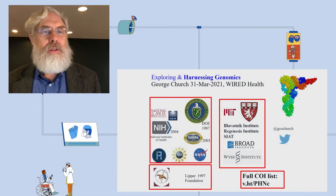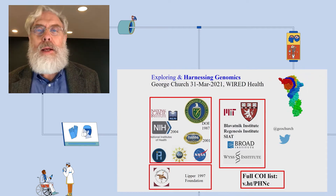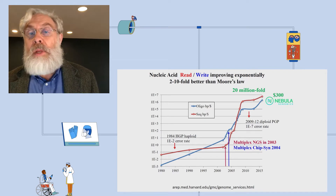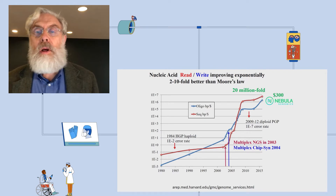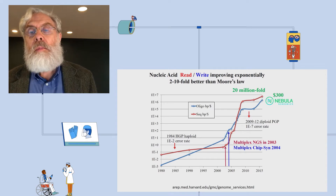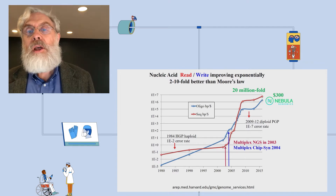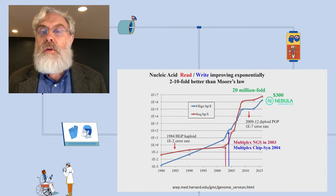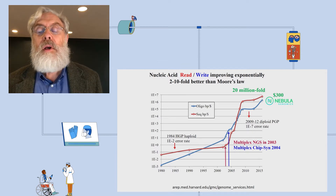This talk is about exploring and harnessing genomics. We're in the midst of an exponential — and even a changing, ever-increasing exponential. We've improved in just a decade 20 million-fold in terms of cost and maybe 100,000-fold in quality for reading of genomes, and a similar improvement for writing and editing of genomes.